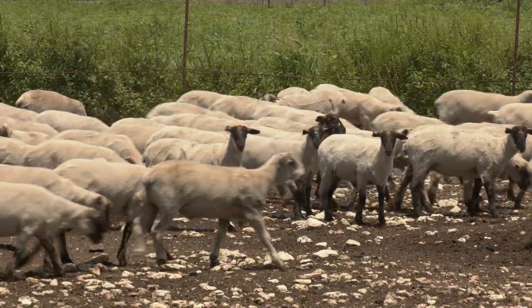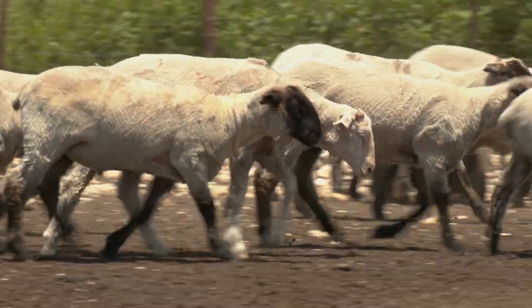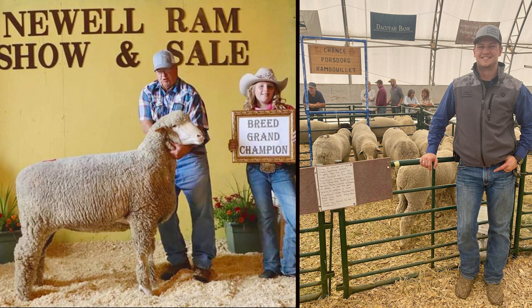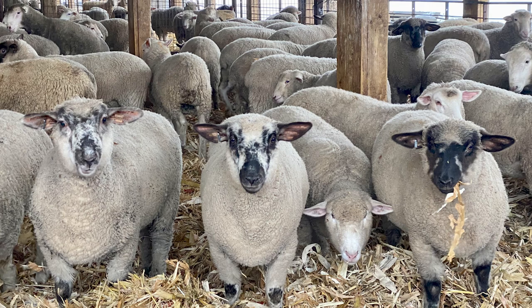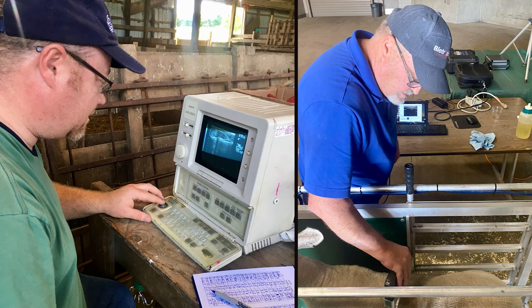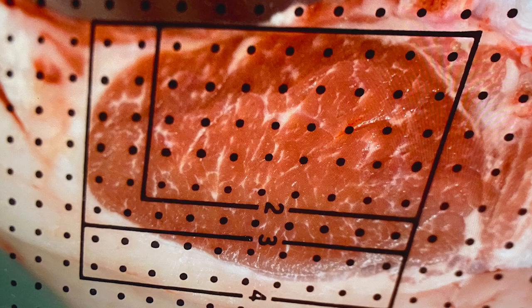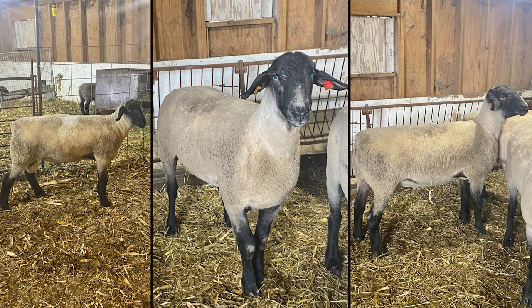Commercially, Suffolk and Hampshire genetics crossed on white-faced ewes is the predominant crossbred market lamb of the western sheep industry. Producers should consider identifying the top-end ewes to create replacements and crossbreeding the remainder for a terminal focus and improved carcass merit. The National Sheep Improvement Program, or NSIP, utilizes ultrasound technology to predict carcass traits and quantify loin eye depth, an indicator of overall muscularity. Loin eye depth and area are highly correlated, so selecting for either trait should increase muscle. Selection for heavier-muscled sires positively affects dressing percent and results in more muscle-to-bone ratio in end products.